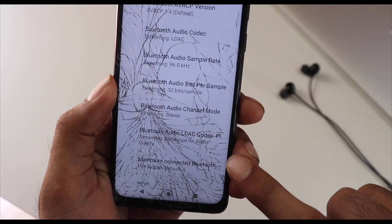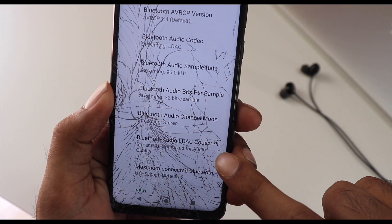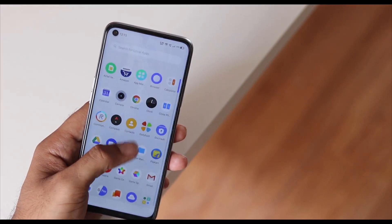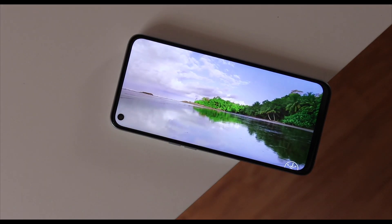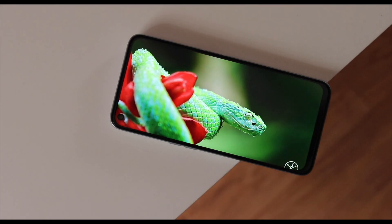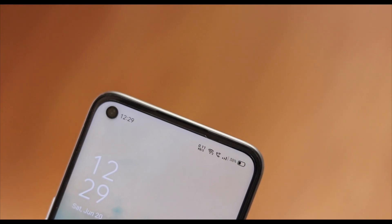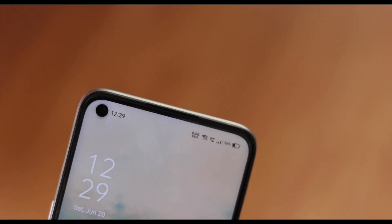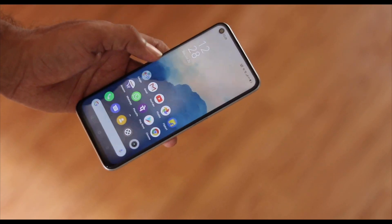Recently my phone screen was broken so I happened to buy the Realme 6 with some expectations and reasons like a normal customer would. Let's see if this actually delivered upon those expectations. This is not a typical review because I bought this for my personal use — it's coming from a normal customer's point of view, talking about expectation versus reality.